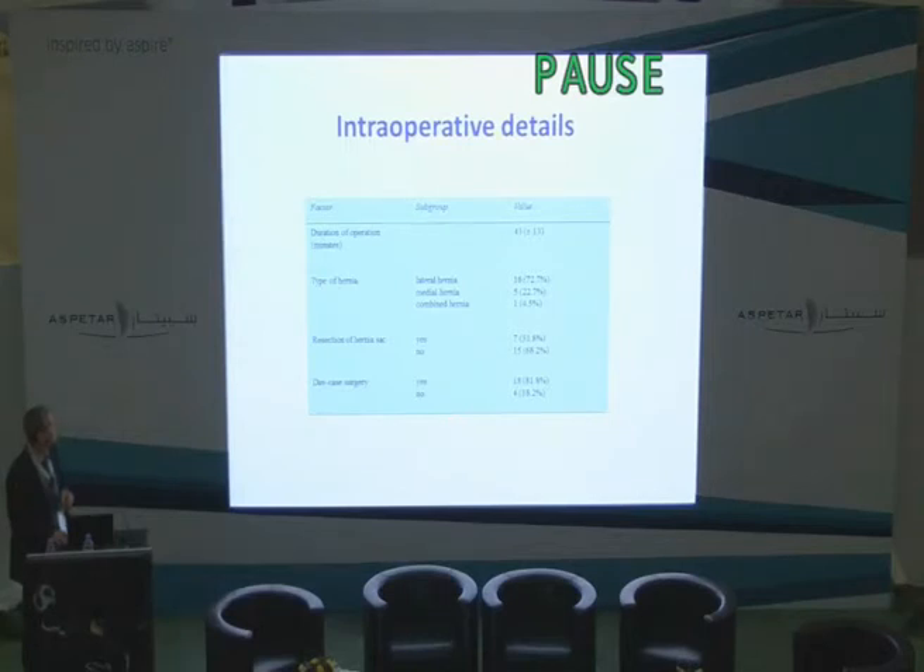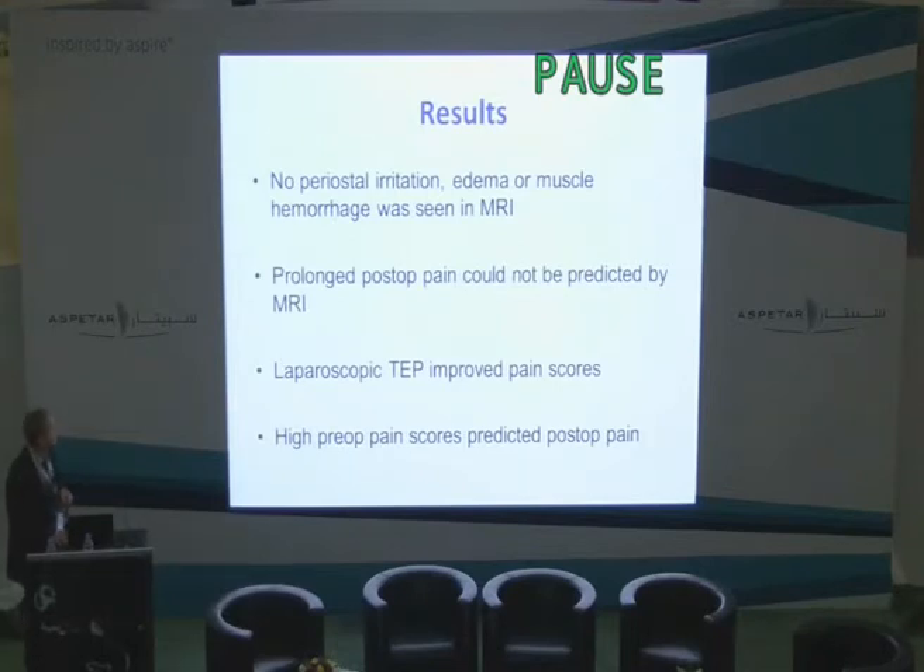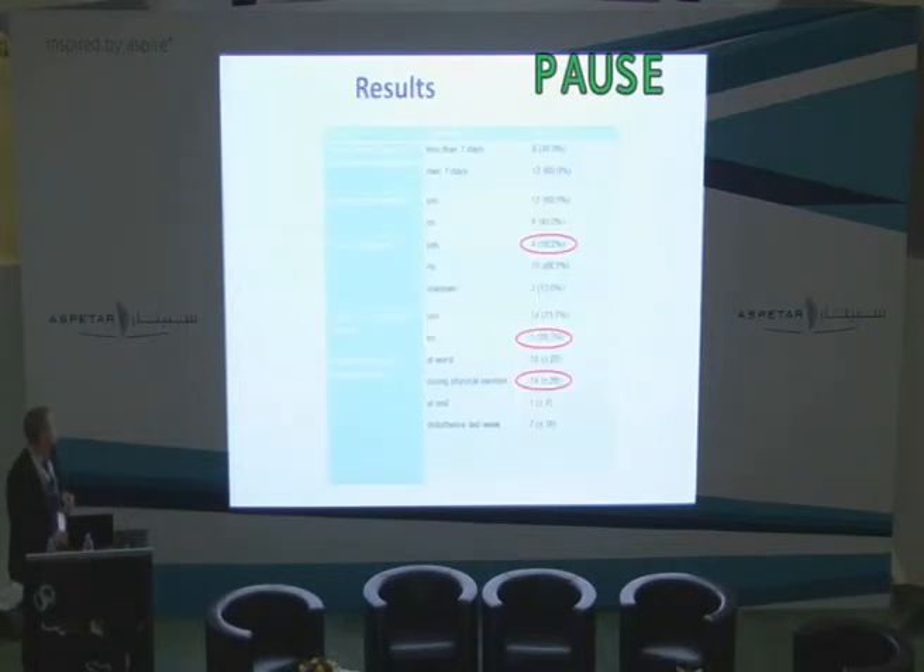Here are some intraoperative details. Medial hernia was only 5 cases and lateral hernia 16 cases. In the results of this small study, we couldn't see any MRI findings related to these painful patients — no periosteal irritation, no pubic bone edema, nothing. MRI was totally negative. Prolonged postoperative pain could not be predicted with preoperative MRI because MRI of the pubic bone was normal. Surgery heals these patients — nothing new with that. But these painful patients were also very painful after surgery; at six months, four patients were still in pain and couldn't exercise because of it.